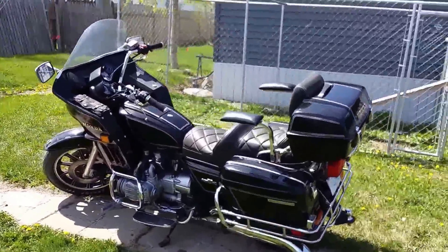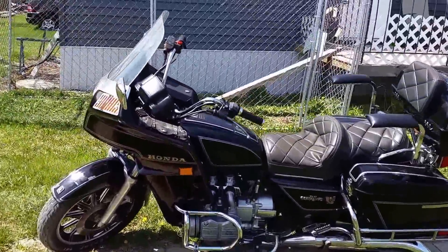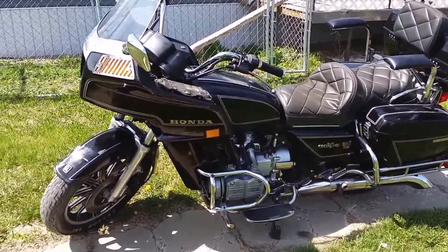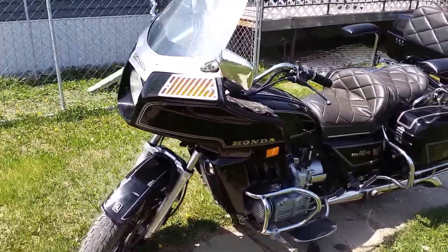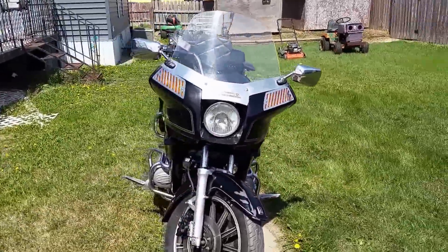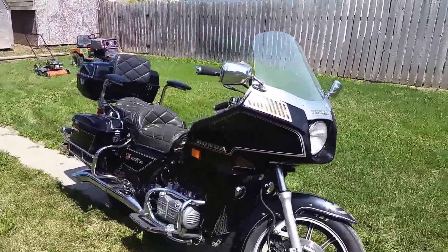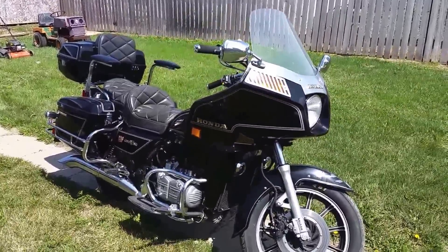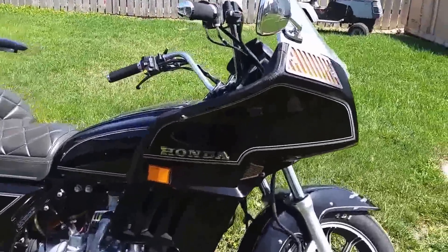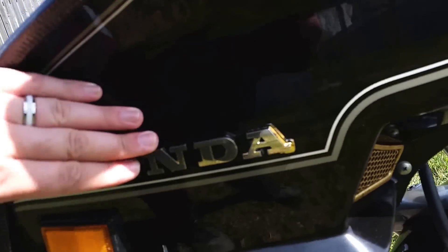Good day YouTubers — guess what I got? It is an '83 Honda Goldwing Interstate. Pretty pimpin'! Give me a nice little walk around here right now. We did a lot of working on trailers and stuff yesterday, so I'm kind of worn out, but yeah — amazing paint on this. I don't know if it's showing up on camera, but oh well.